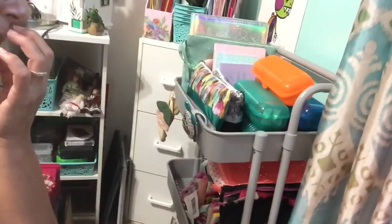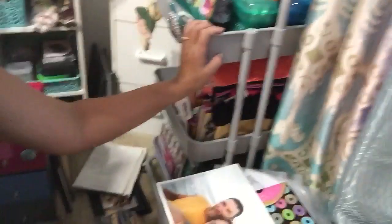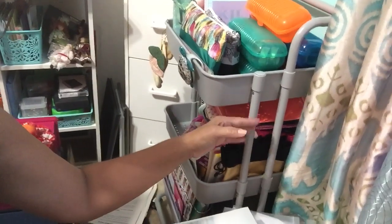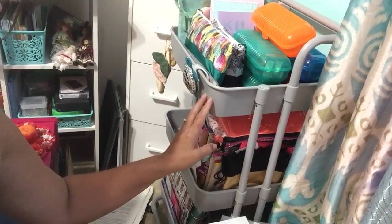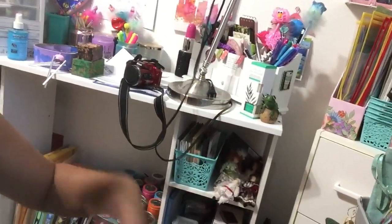I wanted to show you a couple things real quick. This roller here — you can find these at Michaels, I think they're $59.99. I got this one at the home store for $19.99, and that was over a week ago so I don't know if they're still on sale. This one is hard plastic with metal bars, super cute in gray. I'm really loving gray with teal and white.